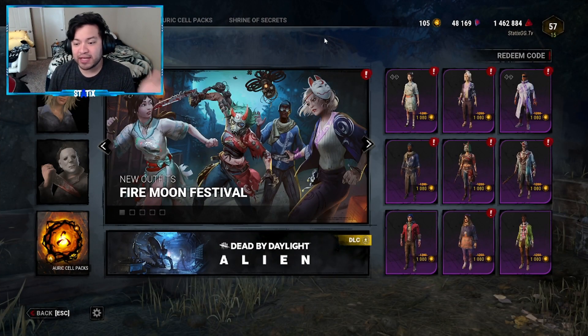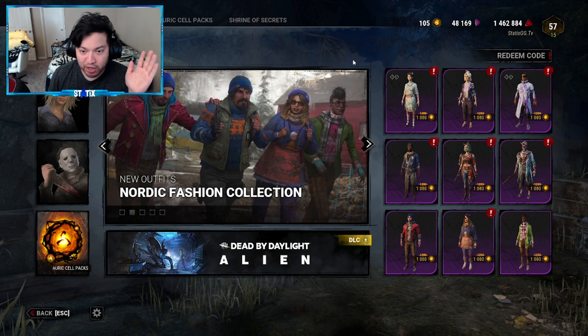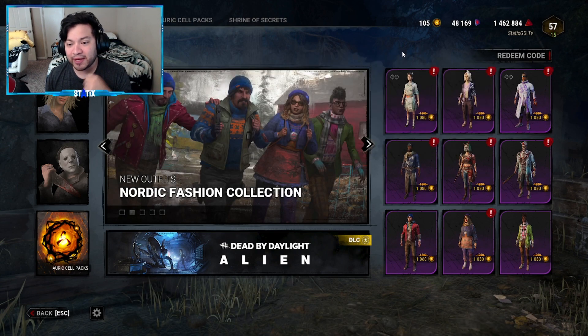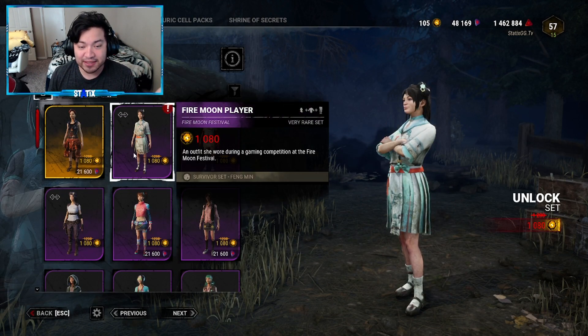Looks like they showed off six outfits as part of this collection — two killers and four survivors. Let's go down the line. First up is going to be the Fengmin set. It is a set, which means you can't mix and match with this one.